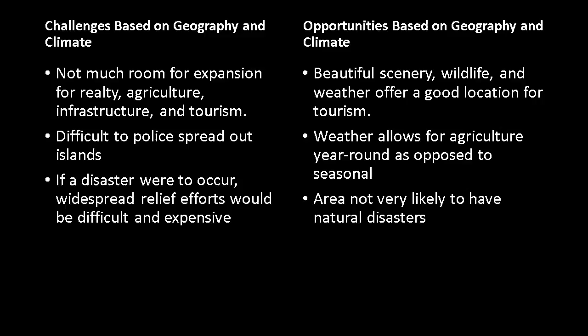There are also very good opportunities because of the geography and climate. Of course there's beautiful scenery, wildlife, and the weather offers a good location for tourism if there is enough room to expand. The weather allows for agriculture year-round as opposed to seasonal, and the area is not very likely to have natural disasters from being outside of the cyclone belt.